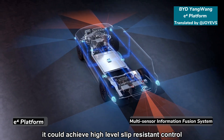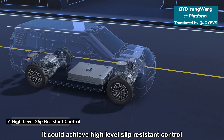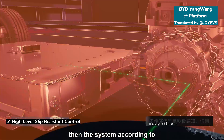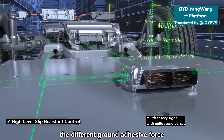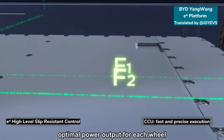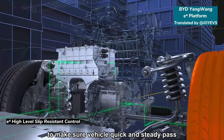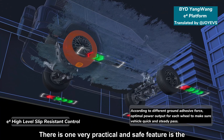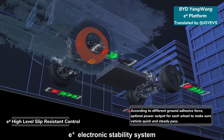With the multi-sensor information fusion system, it could achieve high-level slip-resistant control. Each wheel has different adhesive power, and the system, according to the different ground adhesive force, provides optimal power output for each wheel to make your vehicle quickly and steadily pass. There is one very practical and safe feature: the E4 electronic stability system.